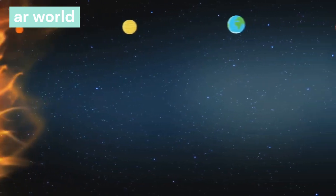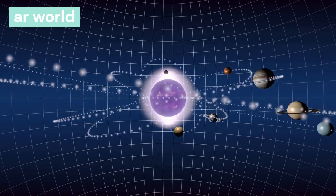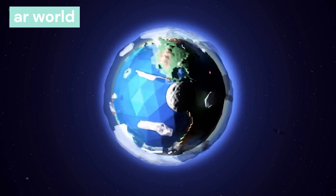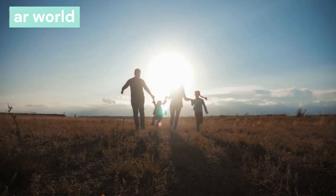The sun and every planet that revolves around it together is called the solar system. In the solar system, the sun is in the center, and the other planets, satellites, comets, and meteors all revolve around it. The solar system is called the family of the sun.